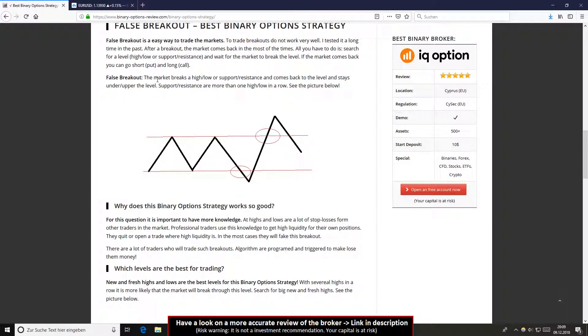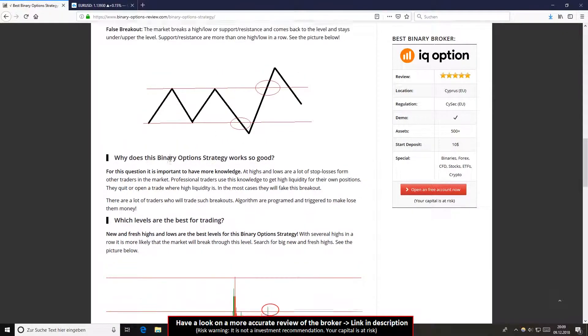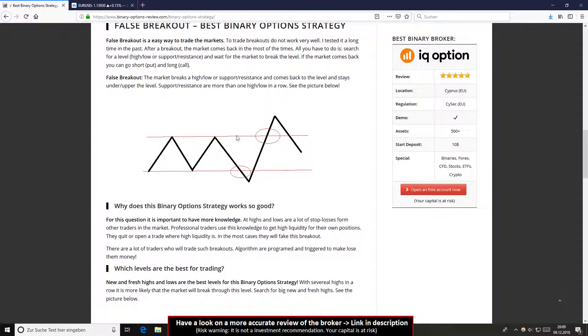If breakouts don't work well, you trade false breakouts instead. You can read on my webpage at binaryoptionsreview.com why this strategy works so well. On the highs and lows there are a lot of stop losses in forex trading. When those stop losses are triggered, a lot of traders take their profit or open a new position against the movement of the chart.